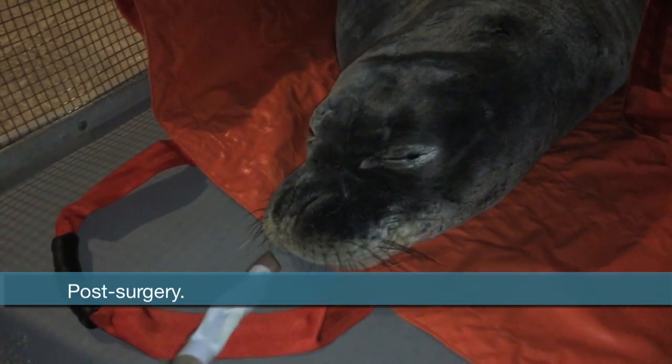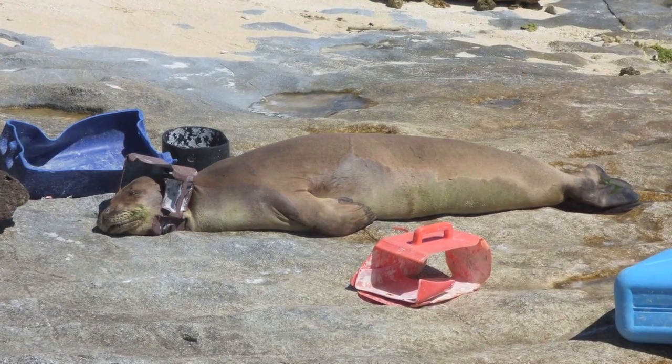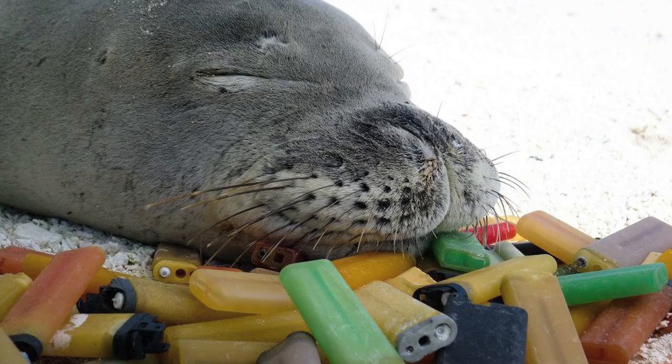Anywhere you are in the world you can do things to help monk seals. In terms of your plastic consumption, reduce, reuse, recycle — avoid plastics if you can. Make sure that when you do get rid of your garbage, don't let it blow out into the ocean or into a river. It's eventually going to get to an ocean and eventually end up in some poor marine animal.